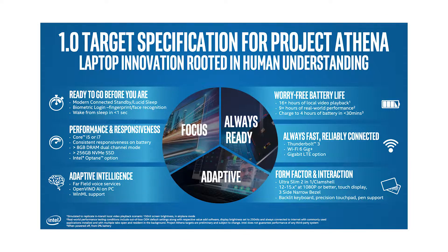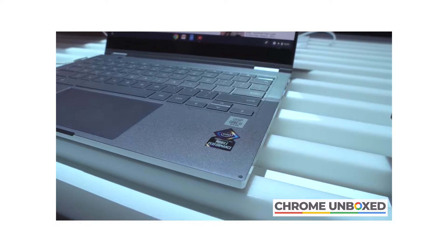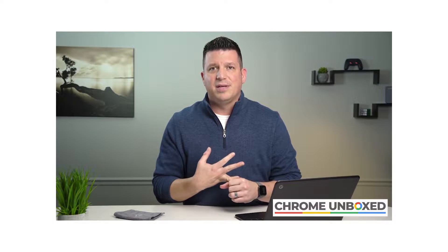It's also a part of Intel's Project Athena, which is a new mobile computing standard, which the folks at Chrome Unboxed explain really well if you're interested. Basically, it means the specs are really good.